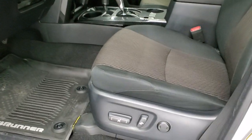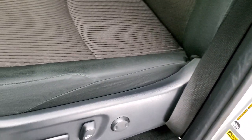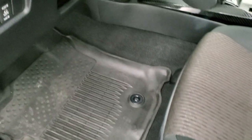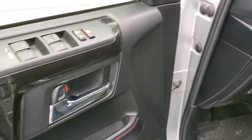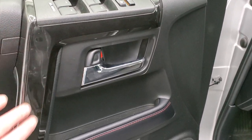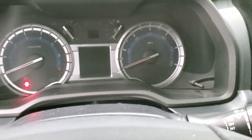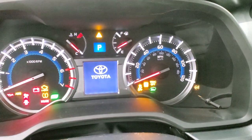Inside, the TRD Off-Road package gives you the dark charcoal and black cloth interior — no rips, no tears on those seats. You get a power driver's seat with lumbar and factory all-weather floor mats throughout. It does have power mirrors, daytime running lights, power windows, power locks, and a granite black metallic door trim. As we hop inside, we'll turn the ignition on so you can see the miles and everything.